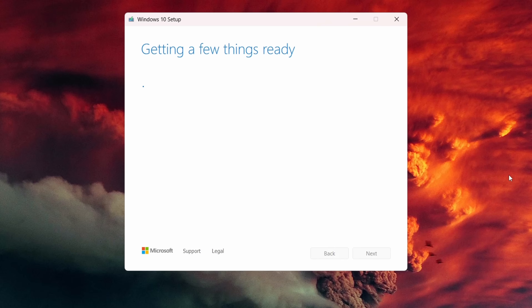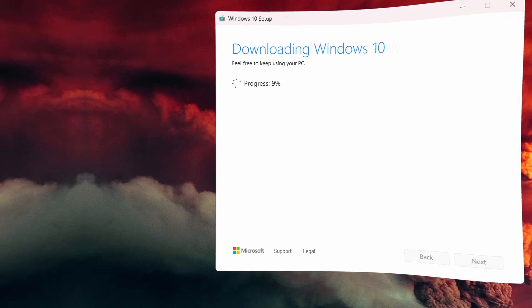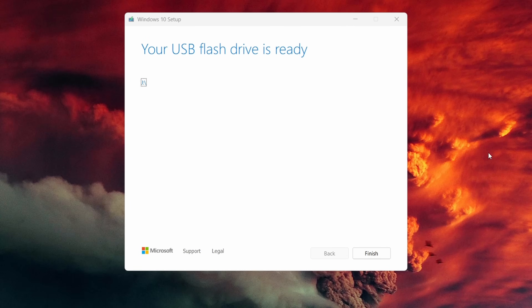What's happening now is that Microsoft is preparing your installer, then downloading it, and then creating the disk. This can take a little while depending on your internet connection speed. You can still use your PC in the meantime. It's taken about an hour, but the process is now complete.